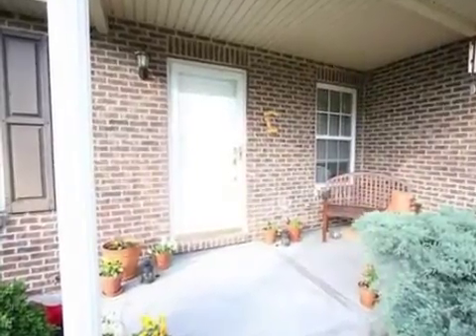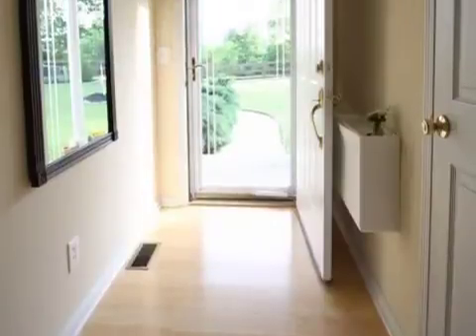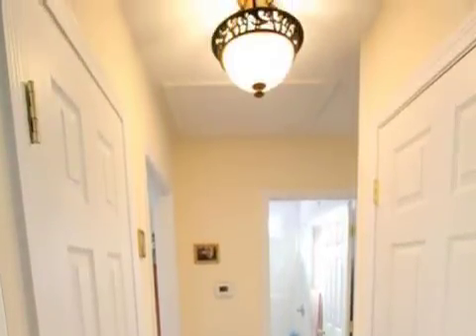Interior features of this property include carpeted flooring, a wood-burning fireplace, central air conditioning, a finished basement, natural gas heat, a family room, recessed lighting, and a pantry.